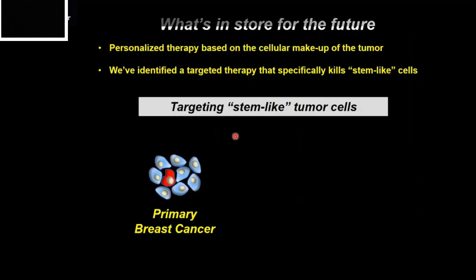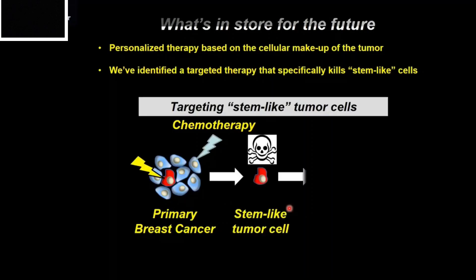So what's in store for the future? I envision personalized therapies based on the cellular composition or makeup of a tumor, much like we already have for genetic mutations. My lab has already identified several different targeted therapies that can kill these stem-like tumor cells, and we're investigating how these might be most effective. We think that these stem-like tumor cell therapies might be most effective when given along with chemotherapy, to prevent them from surviving post-therapy and hopefully prevent metastasis and recurrence from happening.